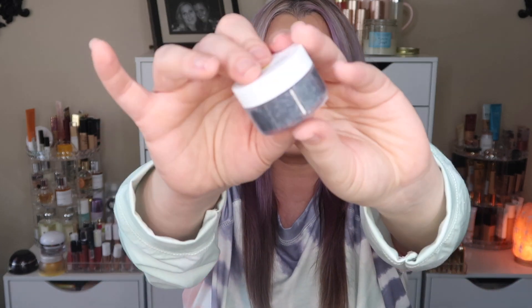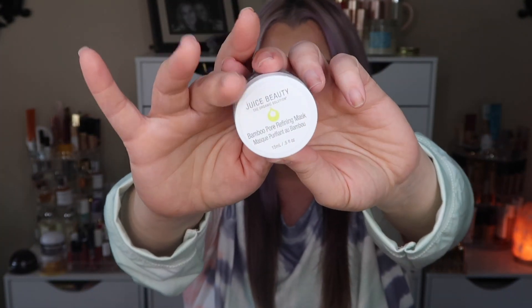The next item is by Juice Beauty — it's the Bamboo Pore Refining Mask. You get 0.5 fluid ounces, with a retail value of $10. It protects against maskne with bamboo charcoal and kaolin clay to help detox your skin. Aspen bark helps smooth, hydrate, and exfoliate with polyhydroxy acids for a softer, smoother complexion.